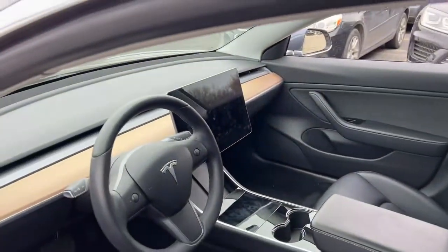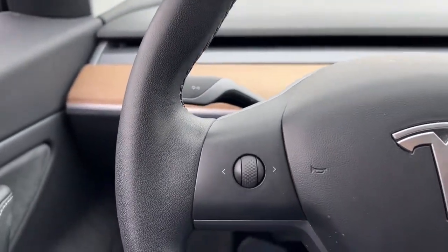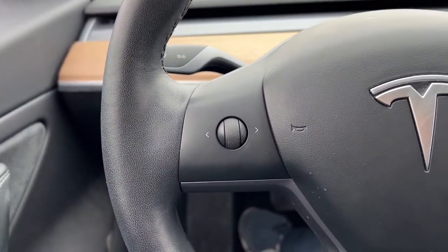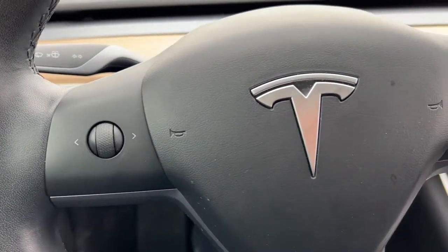An impressive range, industry-leading tech, super sleek minimalist styling, top safety scores, and a silky smooth ride are yours in this highly desirable midsize EV sedan. These are just some of the great options this vehicle comes with.